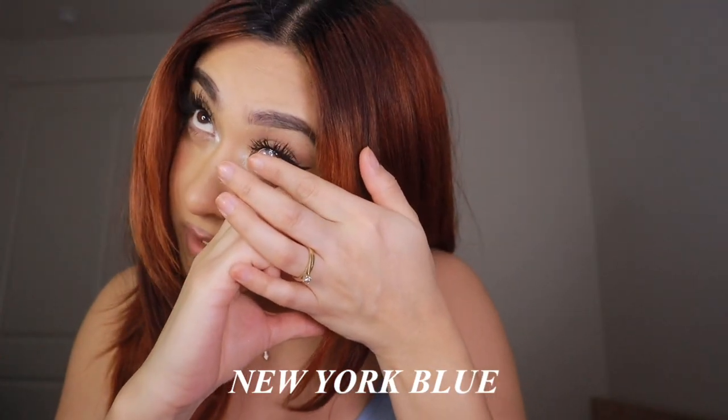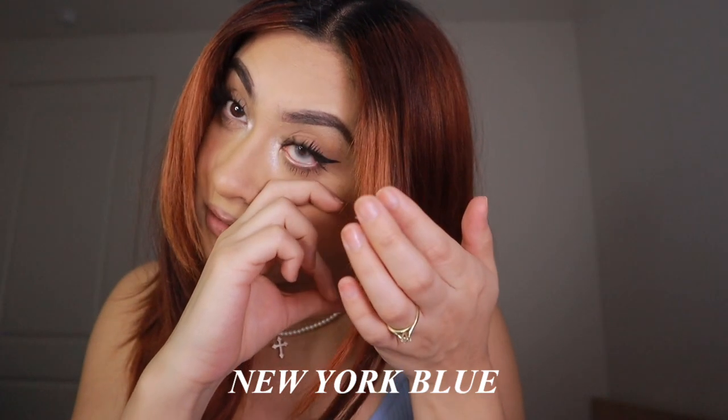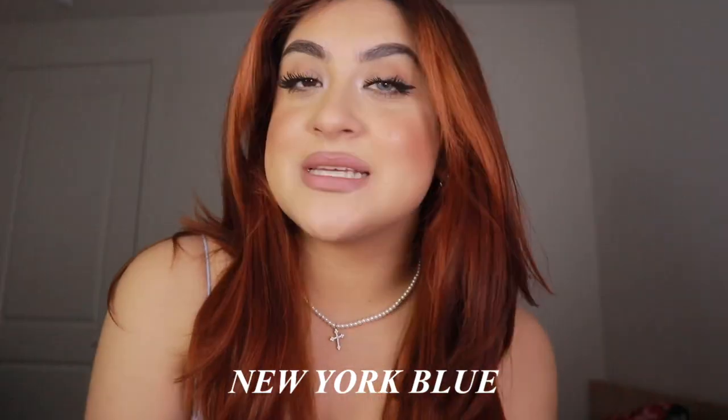I get tons and tons of compliments when I wear these. Mine have a prescription in them, but you can also get contacts with no prescription. They are pretty easy to apply — I just tug a little bit on the bottom of my eye, look forward, place it in my eye, then look down and it just locks right in.